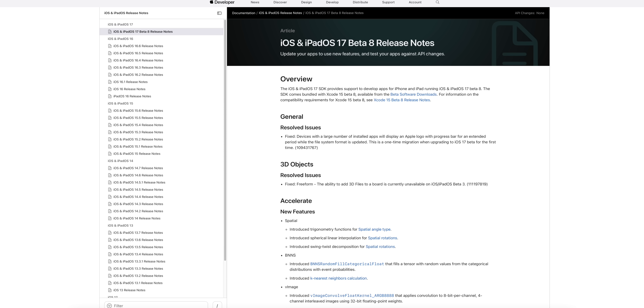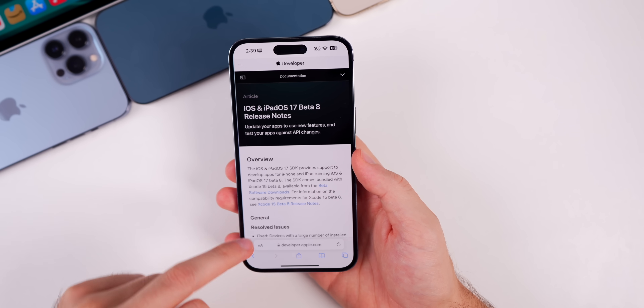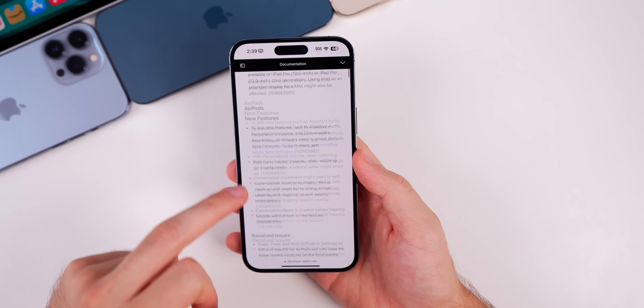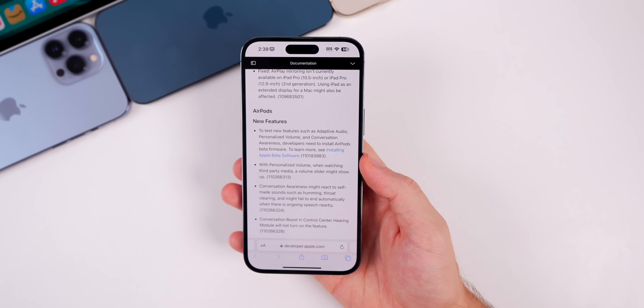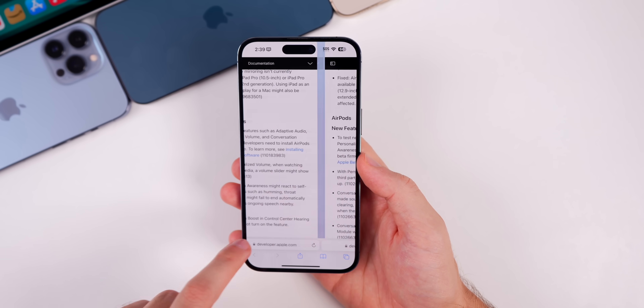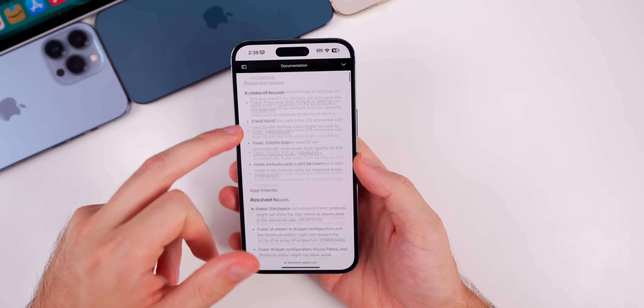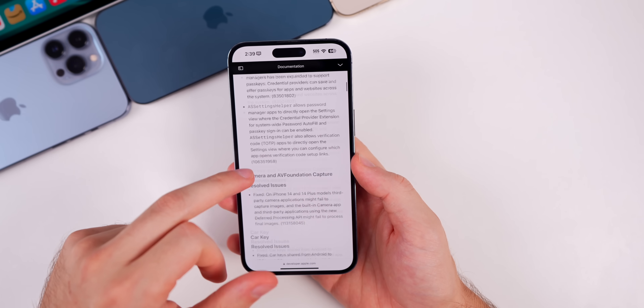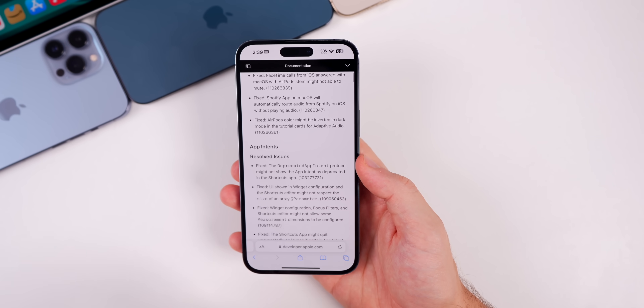Looking at the Beta 8 release notes, I compared them to the Beta 7 notes and have not seen a single change. Keep in mind Betas 6 and 7 did patch a lot of bugs, so that's not necessarily a bad thing. I would expect Beta 8 to be pretty much just as stable as Beta 7, but probably not significantly more stable.